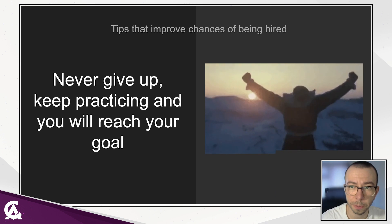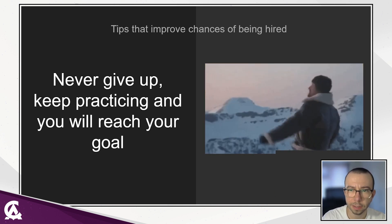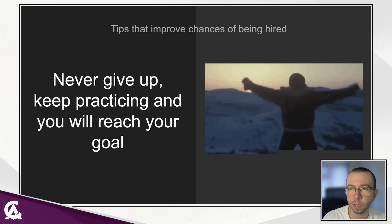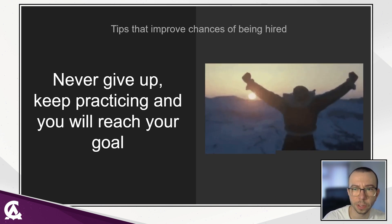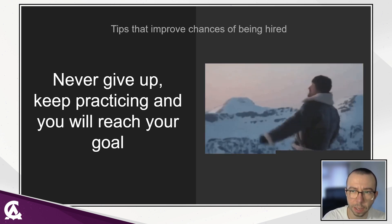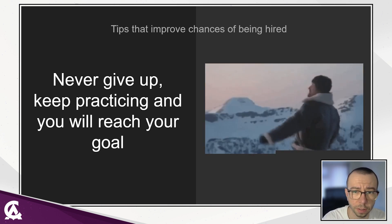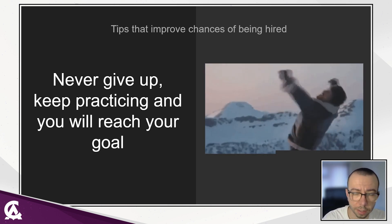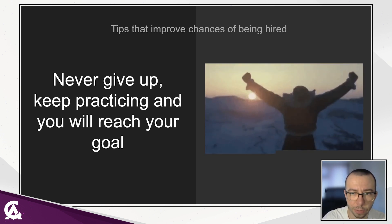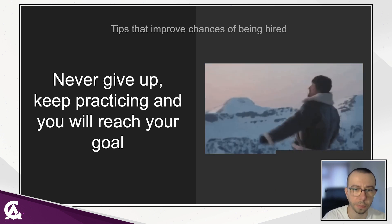Rejections can be a tough experience, but you should look on the bright side. You are practicing having an interview with a more experienced person. There is an opportunity to ask questions you are interested in. Sometimes rejections happen because the studio doesn't have the right position for you at that moment, and they can return to your candidacy in the future. Remember that next time during the interview, you'll be more experienced, relaxed, and prepared.